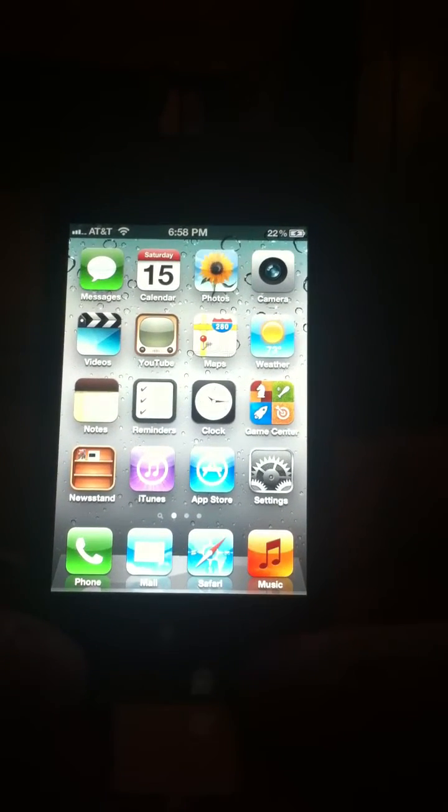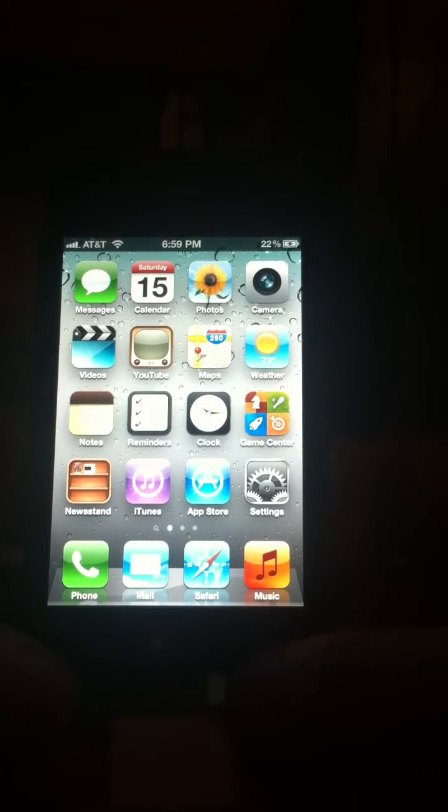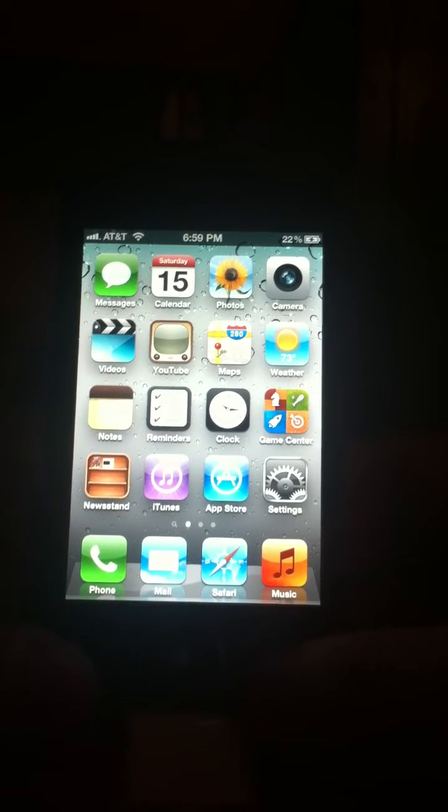I just picked up the iPhone 4S yesterday. I love it. It's got a lot of great features to it and I've been playing with it since I got it. If you also upgrade it to iOS 5, most of these features will be available to you as well.